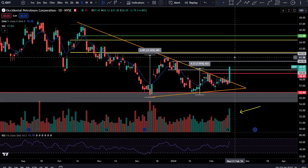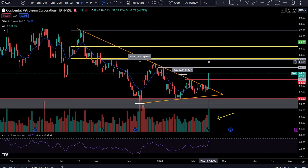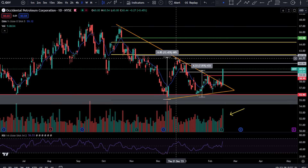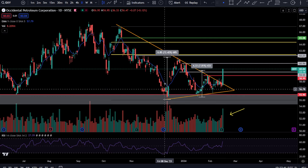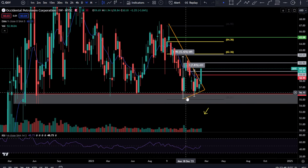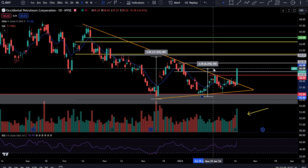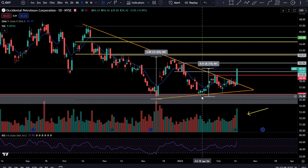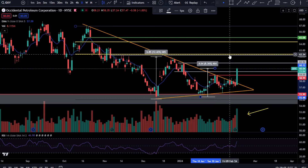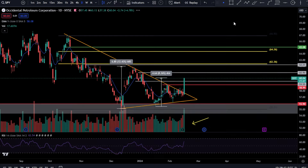Oxy has absolutely exploded today. Congrats if anybody was looking for or playing this move — this thing is an absolute beauty, and this is just the beginning. We had a 12% move on the last one with no setup. You got it bouncing from the same demand zone on the weekly timeframe. Same buyer should be stepping in. You've only had a 7% rip from the low right now. I'm looking for a move all the way up to the golden pocket at 62 bucks. Congrats if you were in the move.